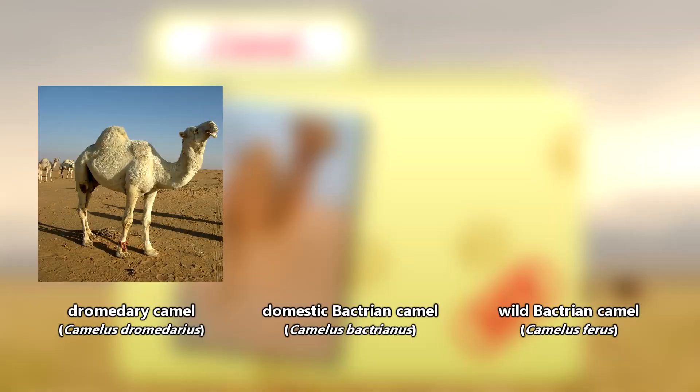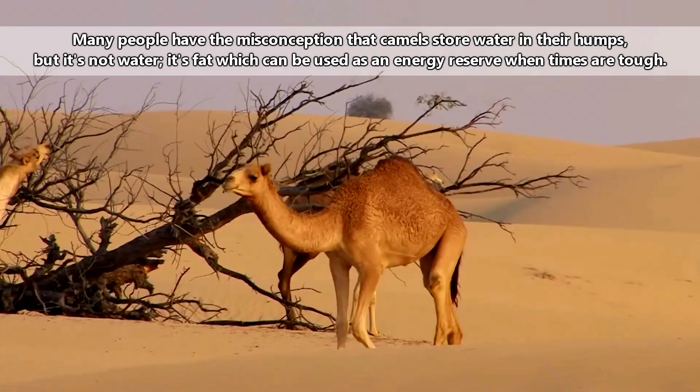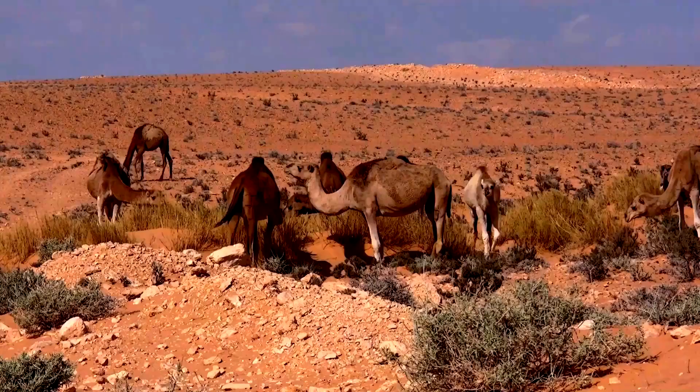Be sure to let us know in the comments. Camels are quite recognizable. One species, the dromedary camel, has only one hump, while the other two species, the wild and domestic Bactrian camels, have two humps. These humps are used for fat storage. A well-nourished camel's hump stands tall, but a malnourished camel's hump may sag or disappear completely. So a camel's humps don't remain the same size throughout its lifetime.